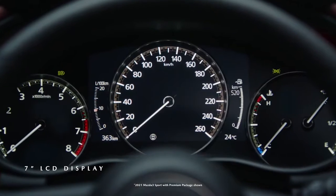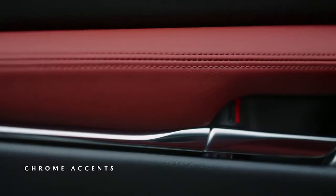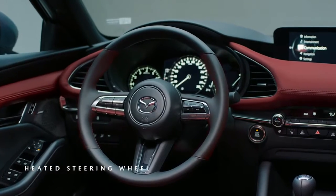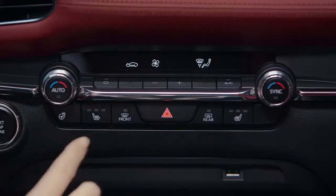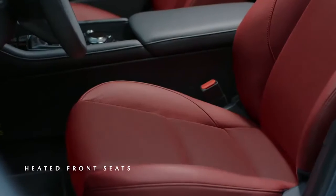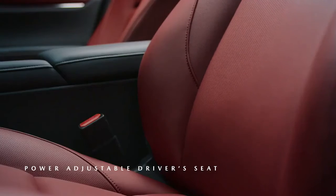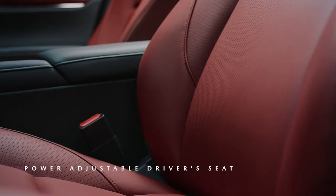The interior of the Mazda 3 Sport reflects the latest iteration of the Kodo Soul of Motion design language. The surfaces are elegant in their simplicity, functional, and crafted with premium materials, while the front seats reflect our latest approach in design. They provide exceptional lower back support for reduced fatigue and an enhanced connection to the driving experience.